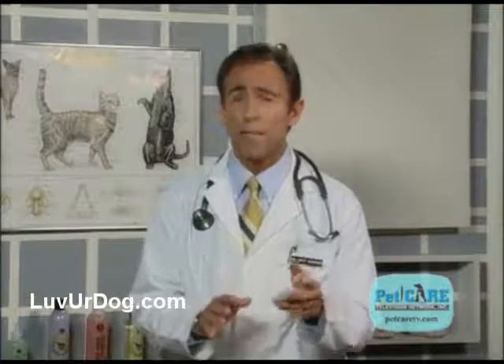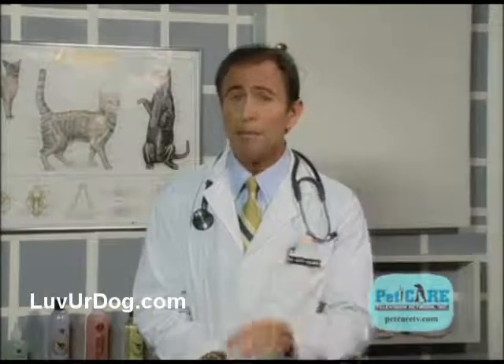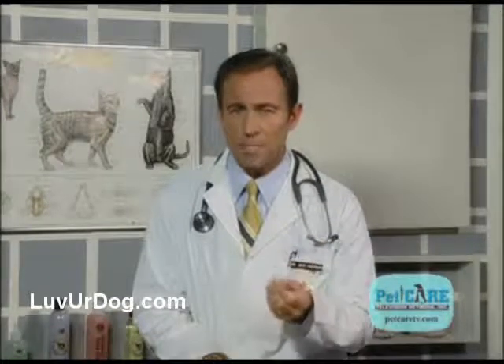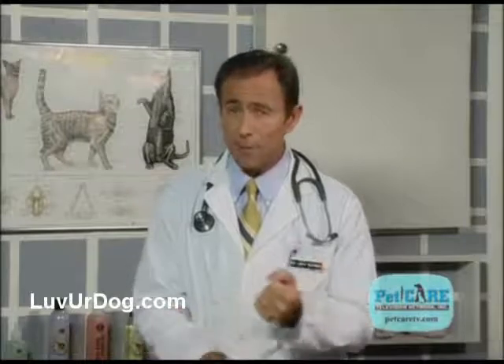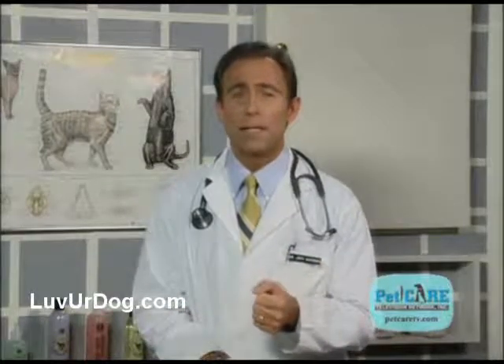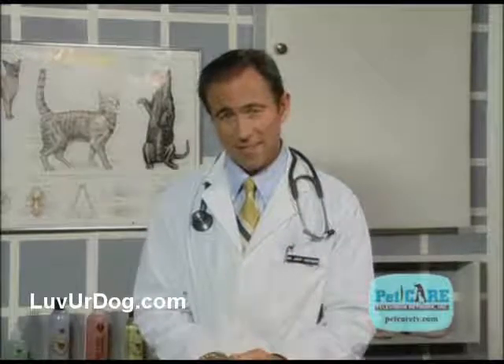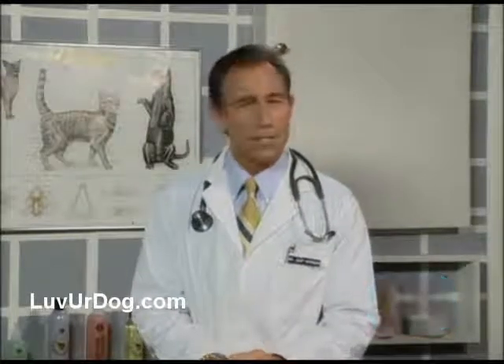If your pet is approaching his or her golden years, there's a lot you can do to keep them comfortable for many years to come. Remember, age is not a disease. It's just a natural process, which we need to deal with and plan for. Practice good preventive medicine and help us take good care of your senior friends. For Pet Care Television, I'm Dr. Jeff Werber.